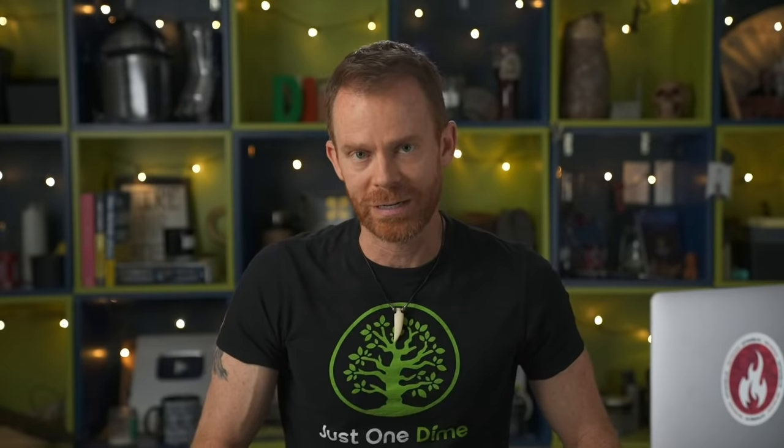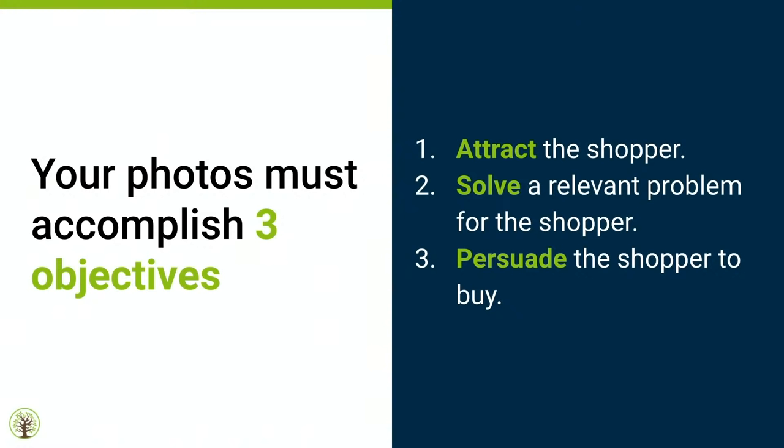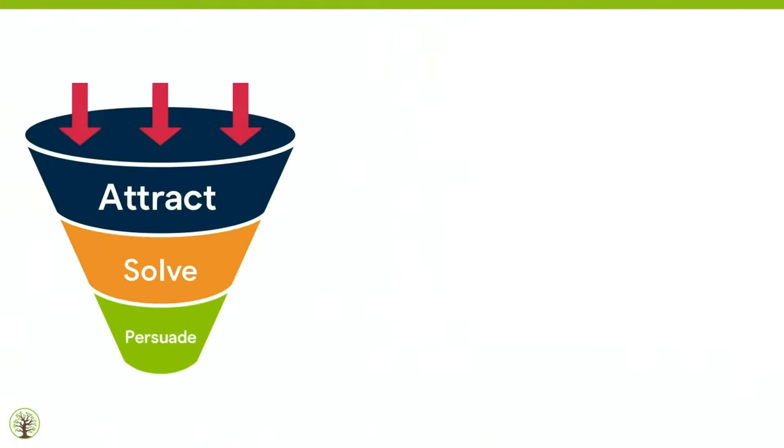Today I'm going to show you 15 tips you can apply to having amazing photos for your Amazon listing. When you get your photos collected, make sure they accomplish three objectives. Number one, they must attract the shopper — get their attention. Number two, they must solve a relevant problem for the shopper. Yes, just by looking at a picture it can already solve a problem in someone's mind. And number three, they must persuade the shopper to buy.